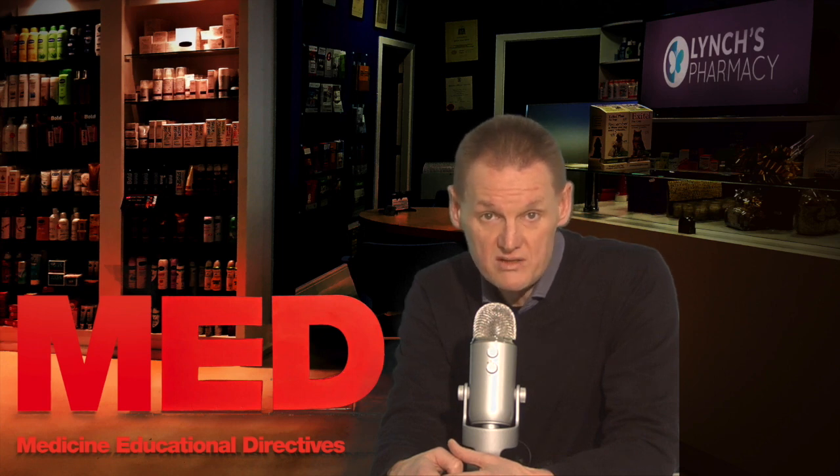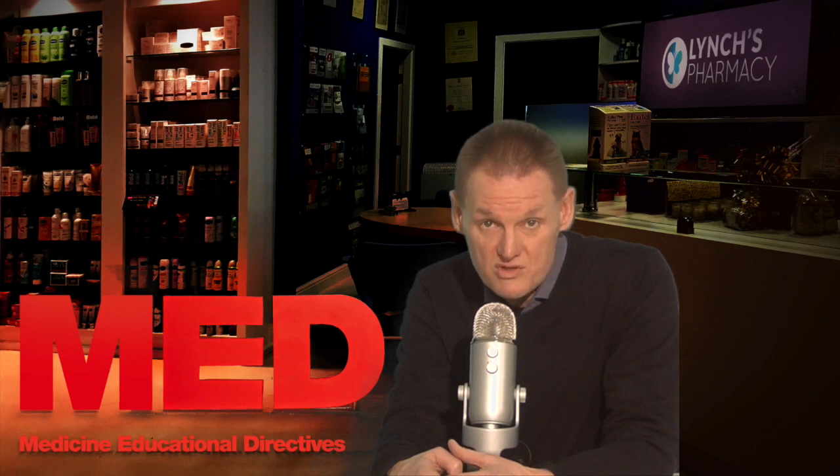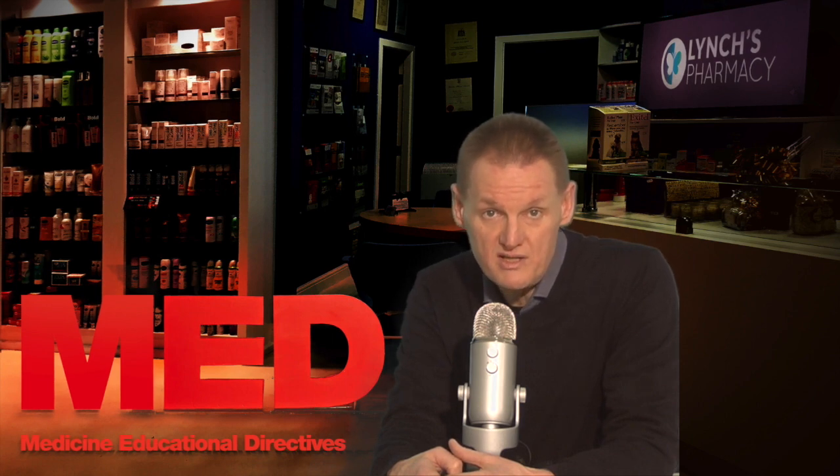So when and how do you take it? You swallow the tablets with a drink of water. Do not chew the tablets. Taking Siroxate in the morning with food will reduce the likelihood of you feeling sick. The usual starting dose is 20 milligram once daily. This may be increased to a maximum of 60 milligram daily depending on the response.